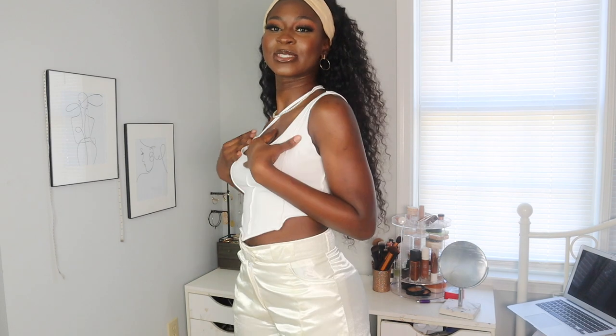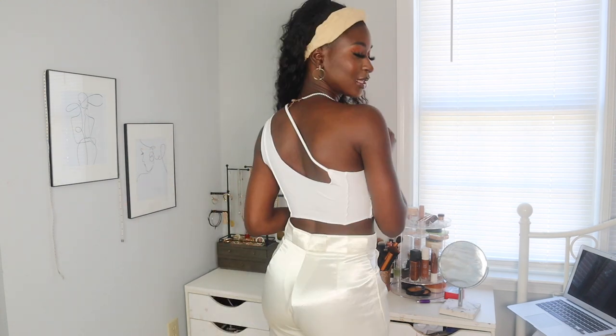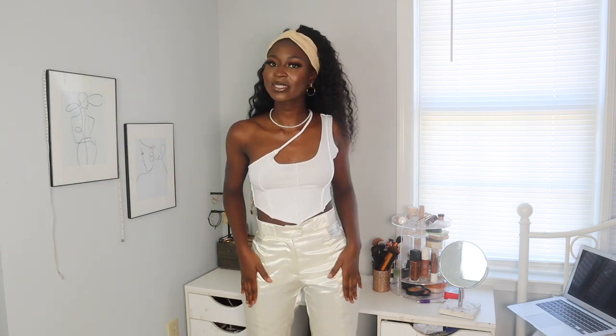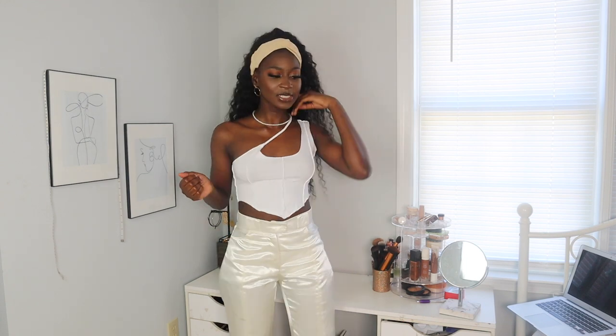So it's going to be a summer haul, so expect crop tops of course. I'm going to start with this beautiful simple top — it's in white. The back looks really nice. I feel like you could style this in a lot of ways. I don't think I'm gonna wear it with these pants — maybe with some denim jeans and a bag. That's gonna be cute.